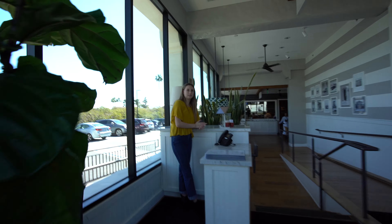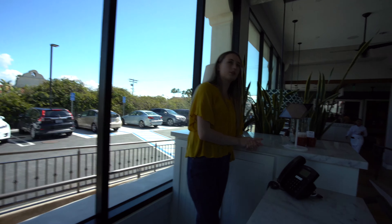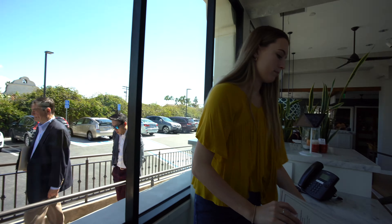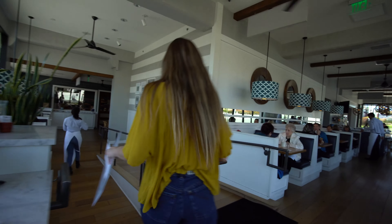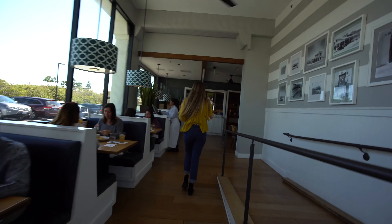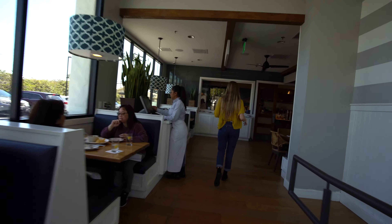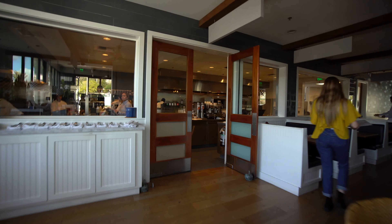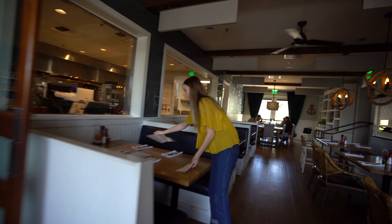Hello. Reservation for two? John, yes. Awesome. View of the kitchen. Nice. Thank you.